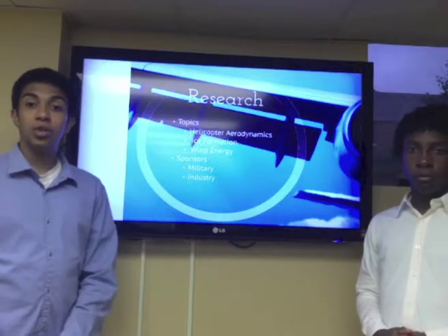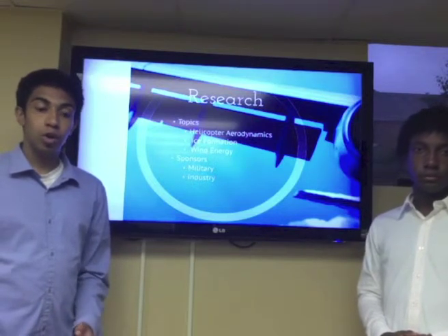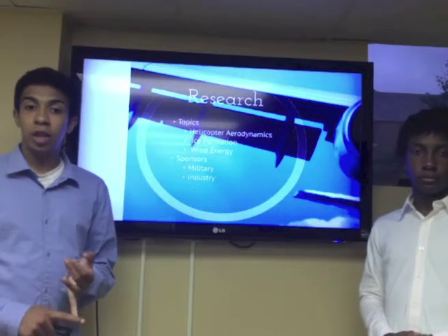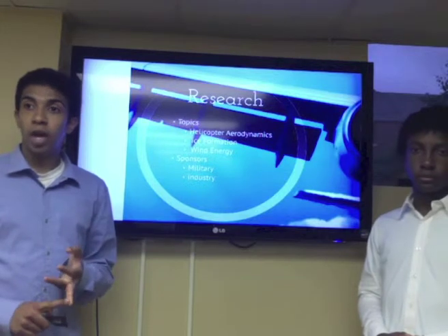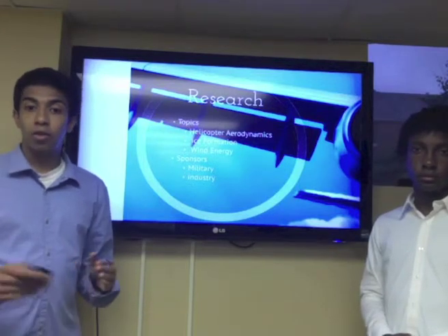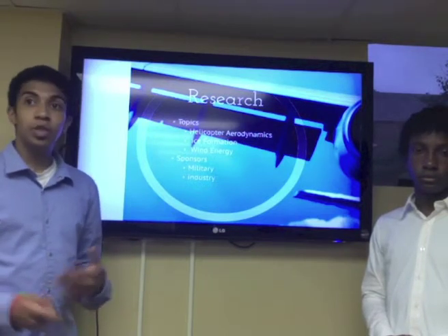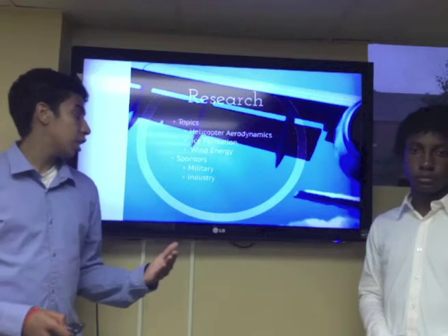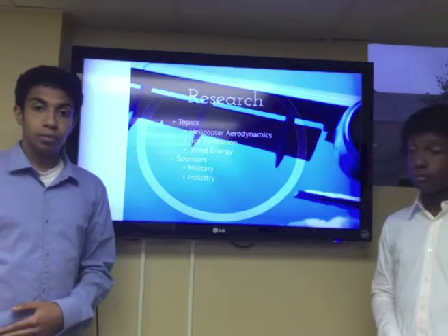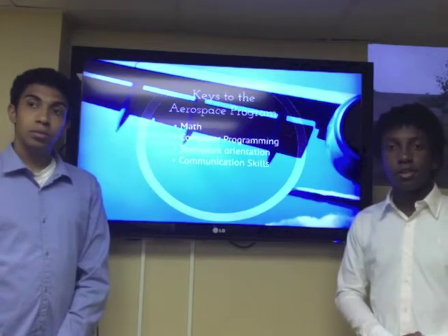As a professor at Georgia Tech, Dr. Sankar is also required to do research. His topics are helicopter aerodynamics, ice formation, and wind energy. His focus is in the rotor discipline. On helicopter aerodynamics, he works on increasing blade efficiency, blade weight, better angles to cut less wind and use less energy, and blade elasticity so they bend correctly and perform more efficiently. His sponsors include the military, and he meets with industry partners about once a week.